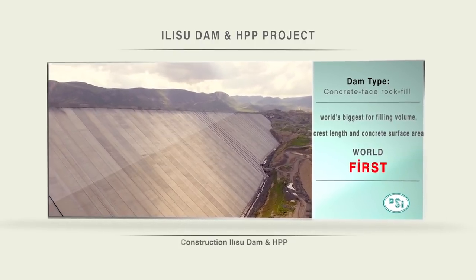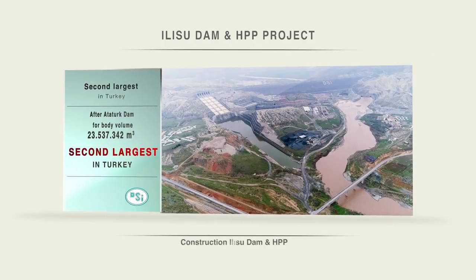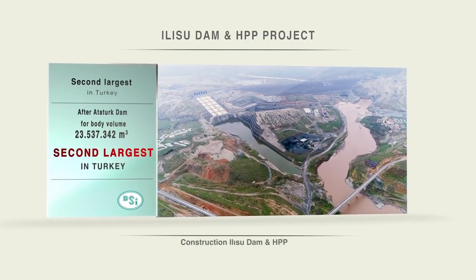Ulusu Dam, an HPP project. As an integral part of Turkey's centennial vision, the project is the largest of its kind in the world.